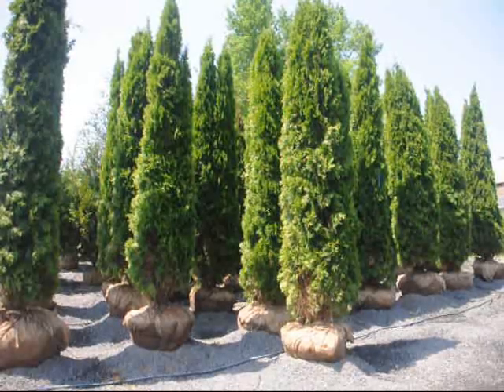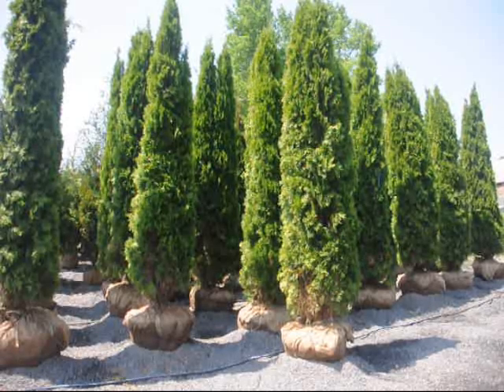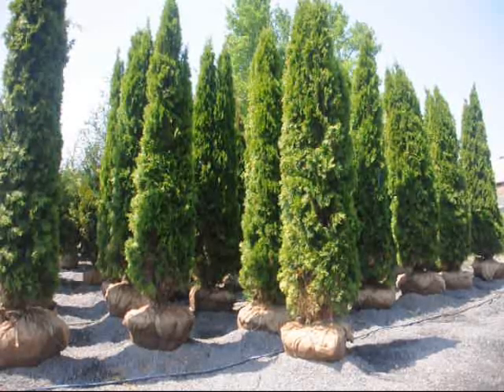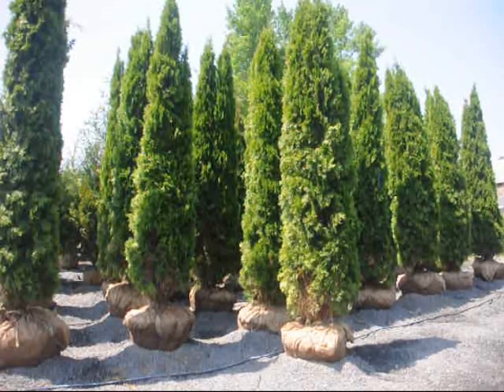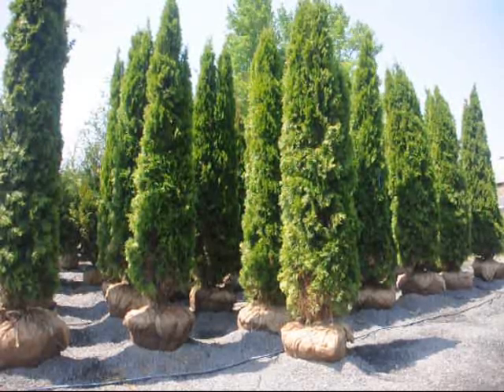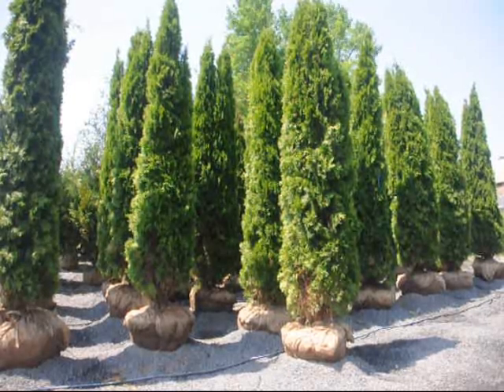These are our eight to ten foot emerald green arborvitaes here at Highland Hill Farm. As you can see, our eight to ten foot are approximately ten feet to the tops. Give us a call at 215-651-8329 for your bulk emerald green.